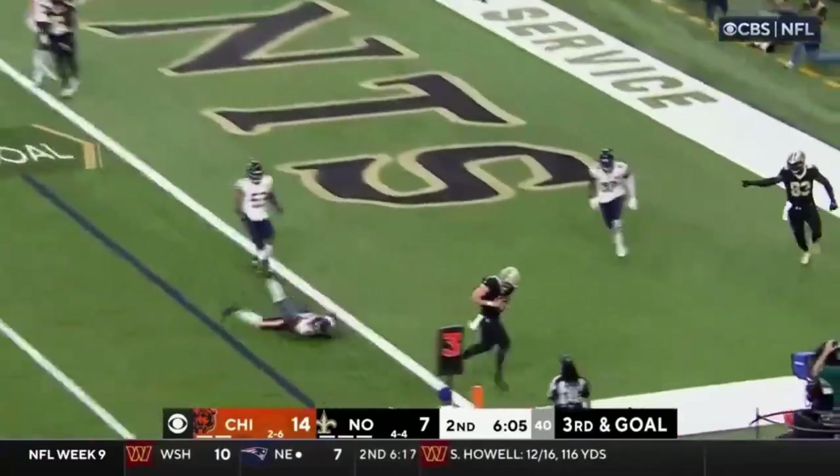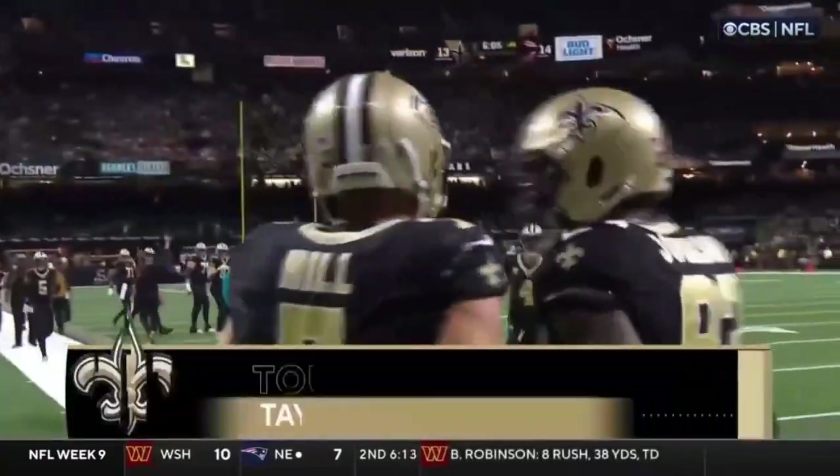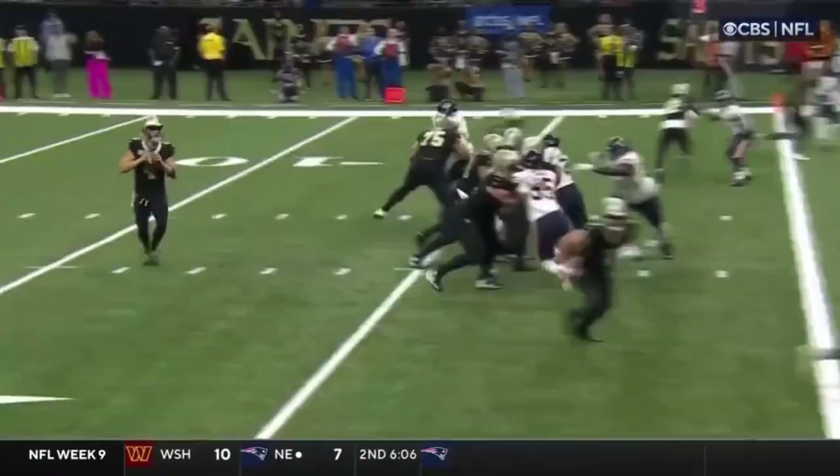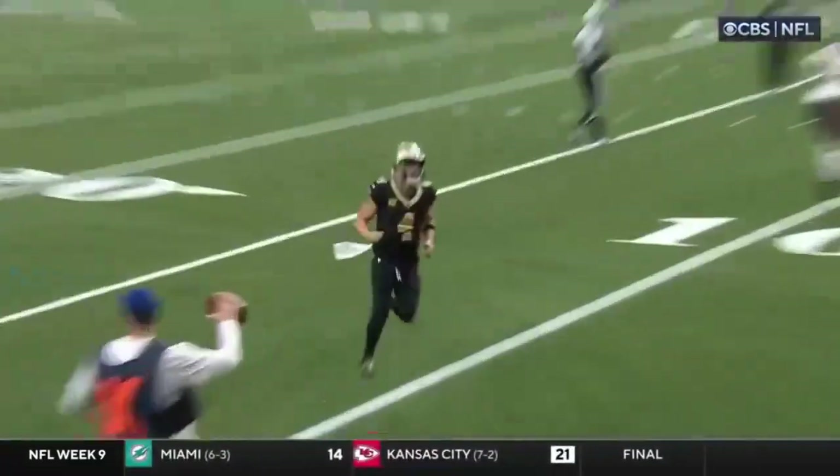Carr throwing — caught, touchdown, Taysom Hill. His first receiver history since Frank Gifford to have ten receiving touchdowns, ten rushing touchdowns, and ten passes.